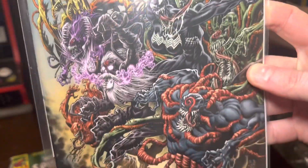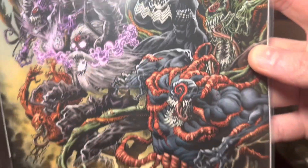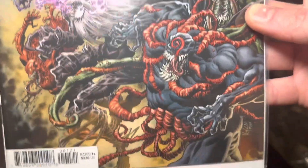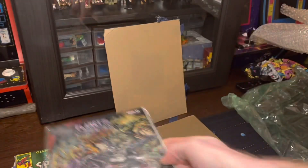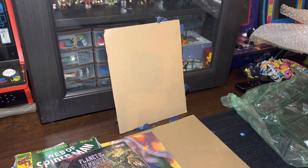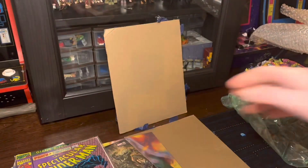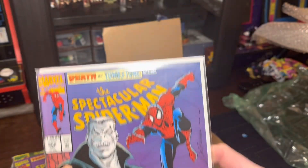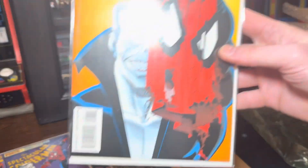Oh my gosh, so gnarly. Look at this — the Venom there, just that snarl. But all these symbiotes — look at it. Symbiote possessing another symbiote. Ridiculous. And then Death of Tombstone — part one, part two, and part three.